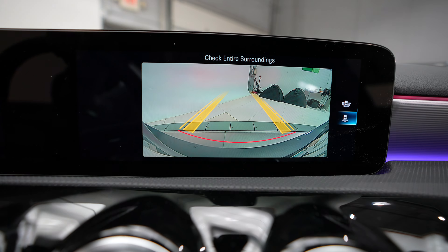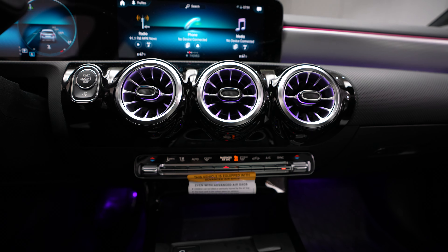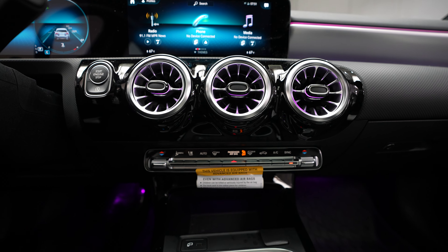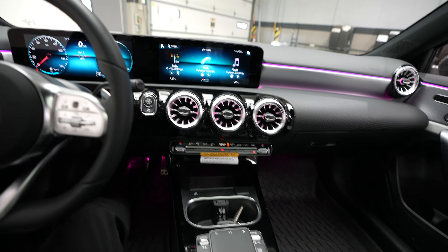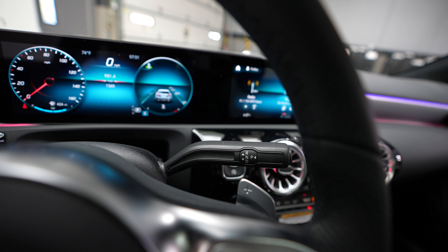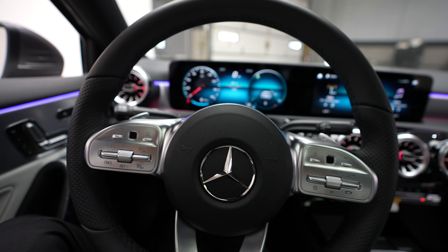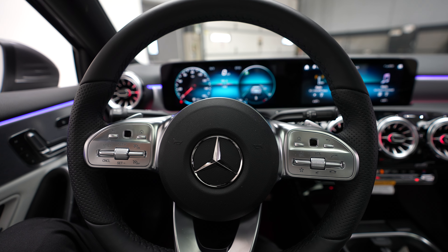Rear seats. Memory seats. Driver seat controls. Driver door controls. Driver seat.